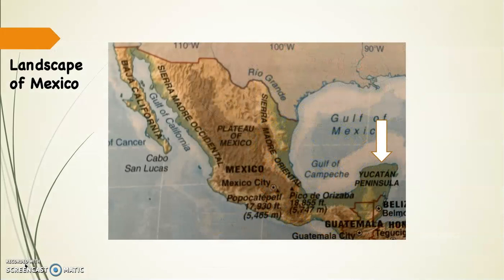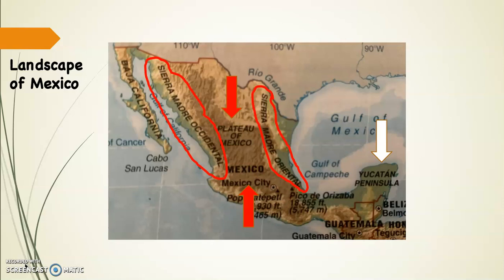Sorry for this slightly blurry map. But if you look at this map, you'll notice that the Yucatan Peninsula on the right-hand side where the white arrow is — that's the one large extent of flat land. The rest of the country is very rugged, as you can see. Here's the Sierra Madre Occidental on the western side, Sierra Madre Oriental on the eastern side, and the Plateau of Mexico, which is the Valley of Mexico, and you can see Mexico City sitting at the southern end of it.